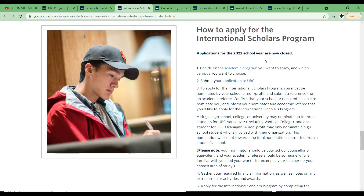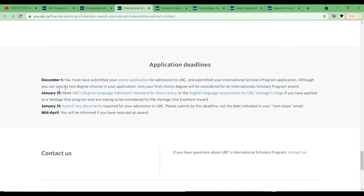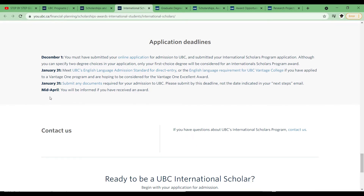If this is something you're interested in, you could start working on it now so that in the next cycle you could apply. The deadline is December 1st, and by mid-April you should know whether you got it or not. So that's it for the undergraduate scholarships — there are three types: the IMES, the OIS, and the International Scholar. Now let's look at postgraduate degrees.